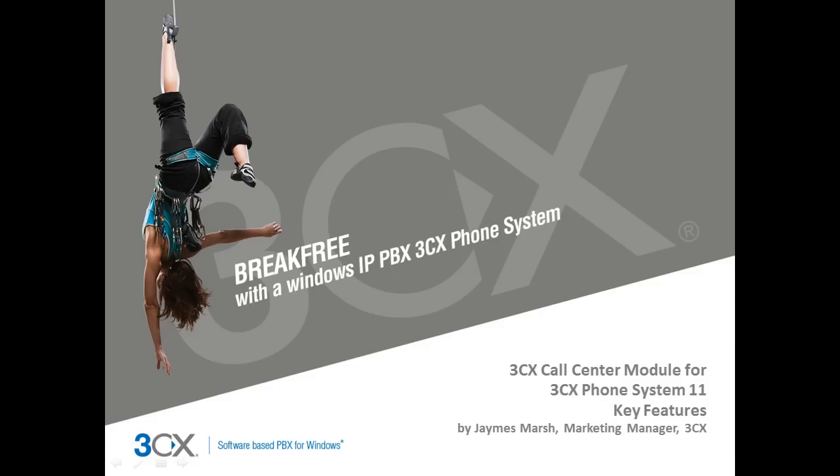Hi and welcome to the 3CX Call Center module presentation. My name is James and I'll be taking you through the key features, as well as demonstrating how you can increase your business productivity and boost sales with the 3CX Call Center module.